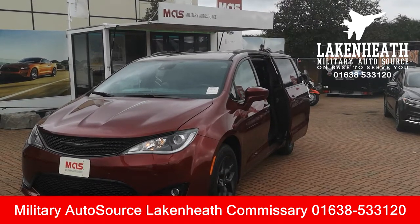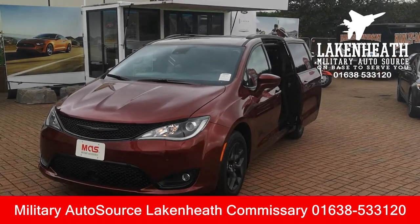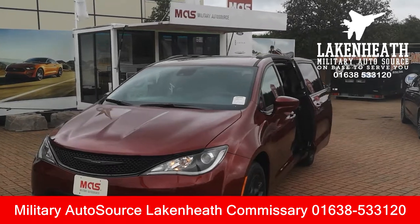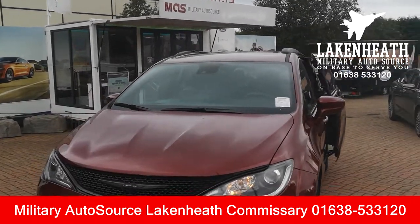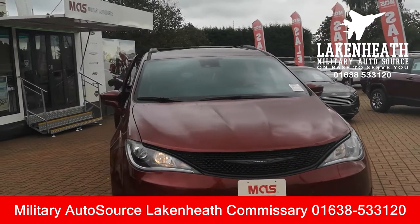If you need more information on Military Autosource, our new car sales program, our Harley-Davidson program, or our certified pre-owned program, come and see myself, Chris, or my colleague Ethan here at the Lake Heath Commissary. We'll be happy to answer any questions. Thanks for watching our quick video today on the Chrysler Pacifica — we look forward to seeing you, take care!